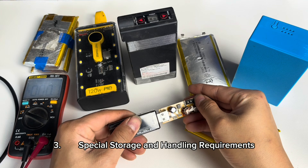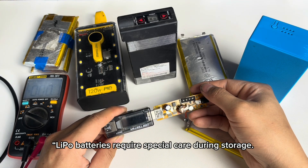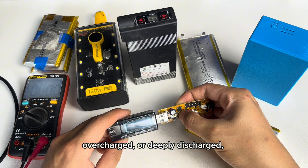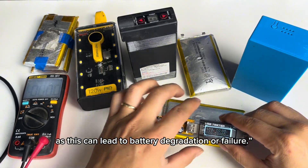3. Special storage and handling requirements. Lipo batteries require special care during storage. They should not be exposed to extreme temperatures, overcharged, or deeply discharged, as this can lead to battery degradation or failure.